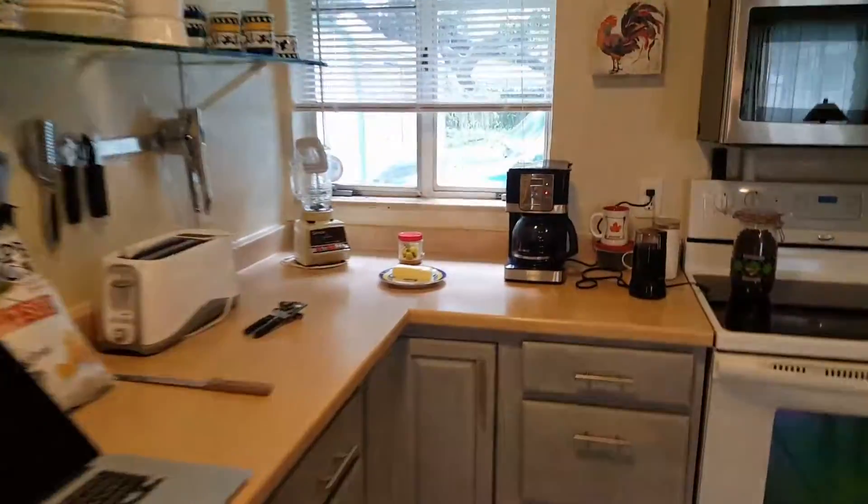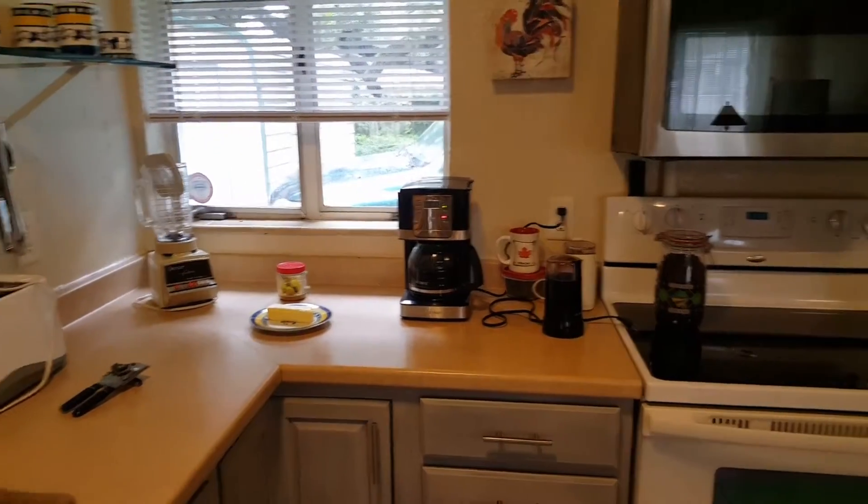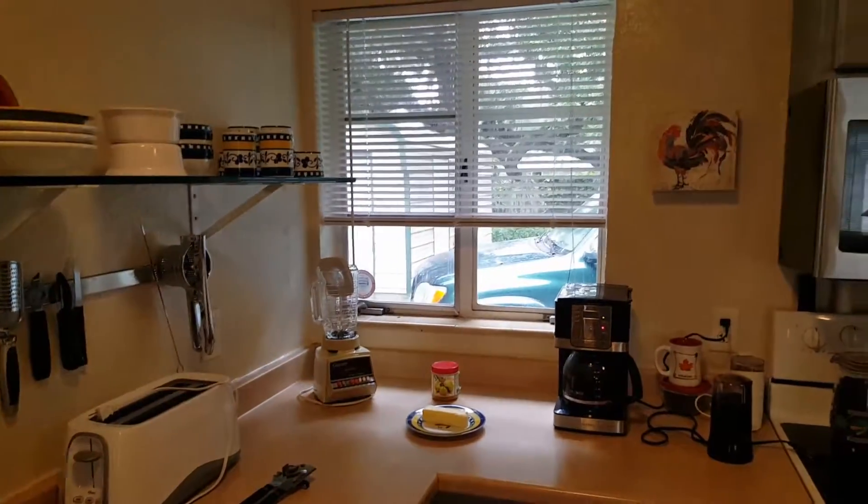I'm just making extra coffee here — that's my second pot. I'll just stuff it all in the refrigerator for when the power goes out.